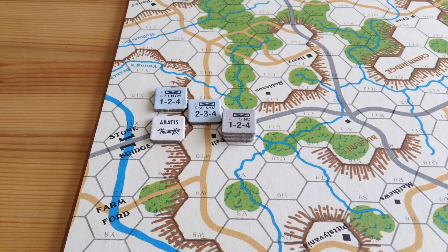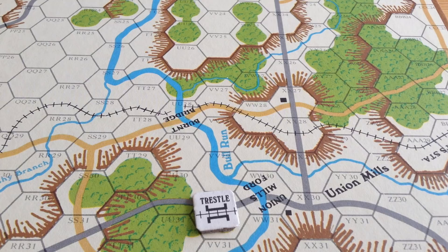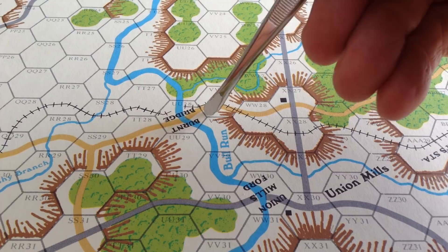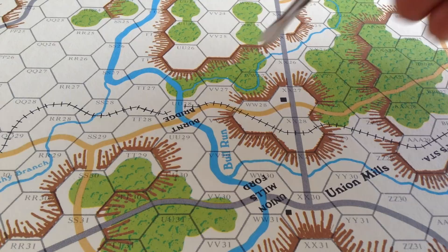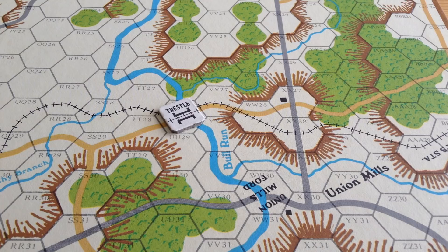Another interesting option is the trestle marker. By default, the trestle of the Manassas Gap Railroad was destroyed by the Confederates to prevent the Union from crossing it — the disadvantage being the Confederates can't launch an offensive across Bull Run easily. In their setup, the Confederates can keep the default burnt bridge or leave the trestle intact, allowing them to use it as a bridge. That gives them an offensive advantage, but also gives the Union an advantage if they capture it.